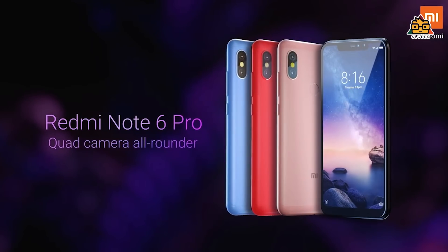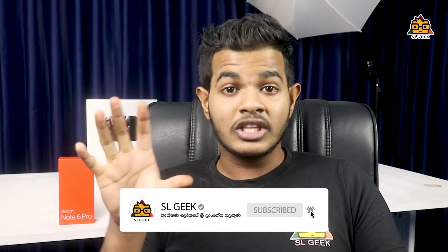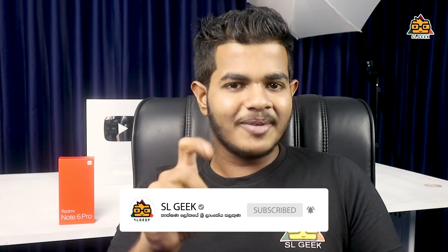This phone has a lot of design. If you want to watch this video, please like this video. Please click on the subscribe button and subscribe. We will look at the Xiaomi Redmi Note 6 Pro.